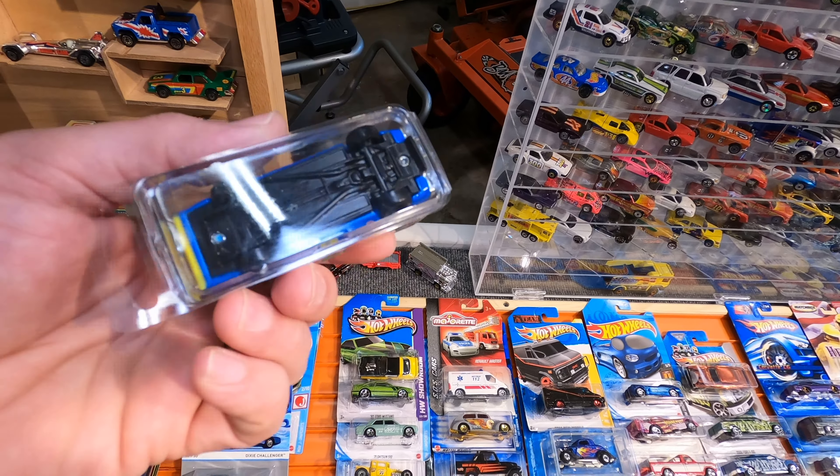A couple more F-150s. Some of these cars are going to be going into my 1,000 subscriber giveaway that we'll be having hopefully not too long in the future. A lot of these cars you will see in my 1,000 subscriber giveaway. All these cars right here were a buck a piece. This one has the Faster Than Ever packaging — it does say Corvette C6, but that is definitely not a Corvette. For a dollar, can't pass a Faster Than Ever up.